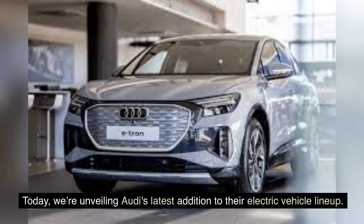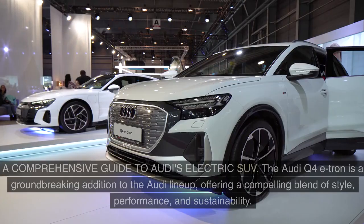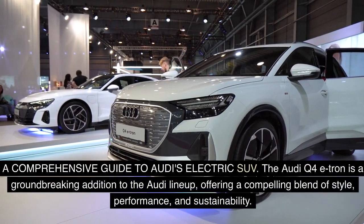Today, we're unveiling Audi's latest addition to their electric vehicle lineup. Join us as we explore the design, performance, and cutting-edge features of the Audi Q4 e-tron, a comprehensive guide to Audi's electric SUV.